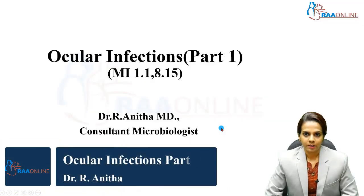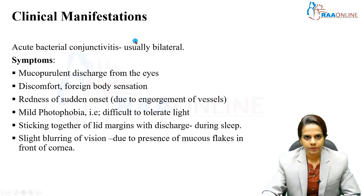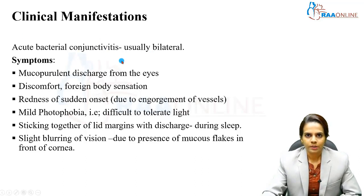Hi everyone, I'm Dr. Anita, a consultant microbiologist. Moving on to the clinical manifestations: acute bacterial conjunctivitis is usually bilateral. The infection first acquires in one eye, one to two days prior, and then spreads to the second eye. So usually the presentation is bilateral, but the infection first starts in one eye and then spreads to the adjacent eye.